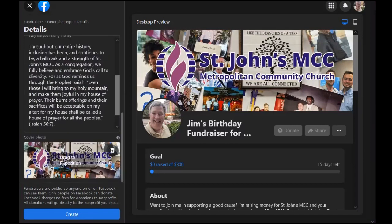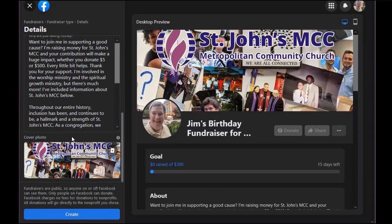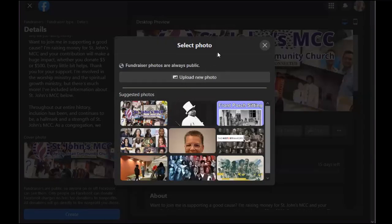Then this last section down here asks you to pick a cover photo. St. John's MCC has a number of photos that you can select at this stage. If you have a personal photo connected to St. John's MCC or a photo of relevance, please feel free to choose another photo than our page's cover image, which is already shown.